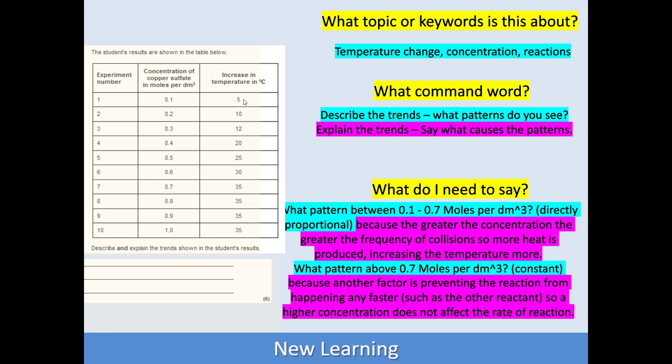Looking at that data, there is a pattern between 0.1 and 0.7 moles per decimetre cubed, where every time the concentration goes up by 0.1, the temperature increases by 5. And that means if we double the concentration, we're going to double the increase in temperature — so they must be directly proportional. In my answer I've described that pattern and said it's directly proportional. Because — and this is the explaining bit — the greater the concentration, the greater the frequency of collisions, so more heat is produced, increasing the temperature more.